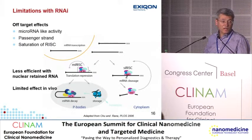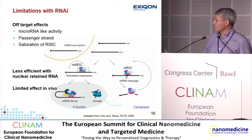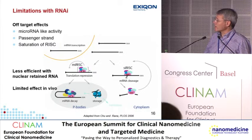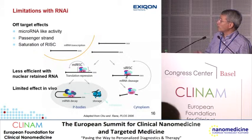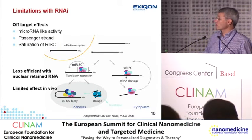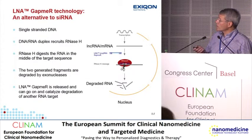siRNAs can also act as microRNAs and bind with imperfect complementarity, affecting translation of a number of other targets. If you don't dose the siRNA correctly, you might saturate the RISC complex and cancel out endogenous microRNA regulation. The passenger strand can also be active. Since the RISC complex is located in the cytoplasm, it is less efficient with nuclear-retained RNA, and unassisted in vivo experience has been quite disappointing.